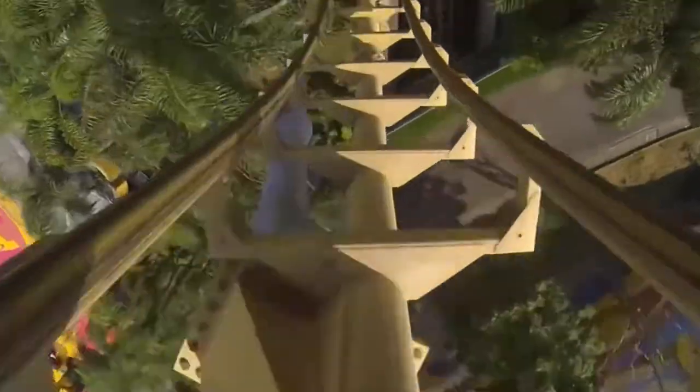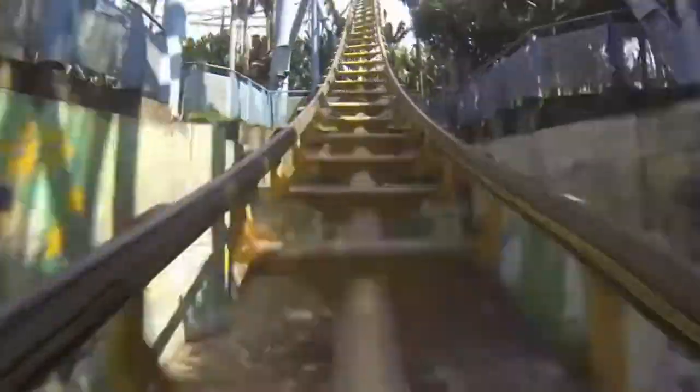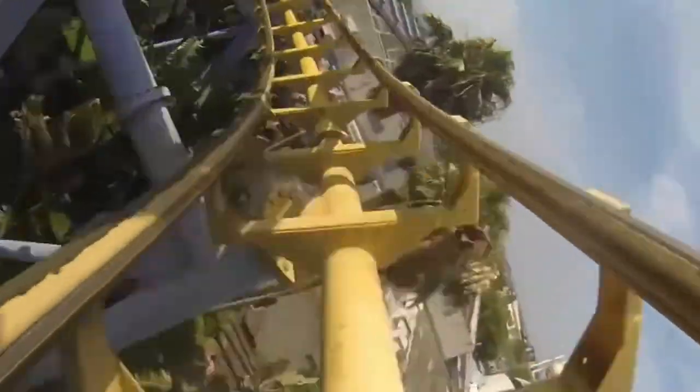Scream your head off on Gravity Max, but rest assured there's no reason to be scared for your safety on one of the world's scariest roller coasters. If you're a fan of heights, the next one on our list might be the right one for you.